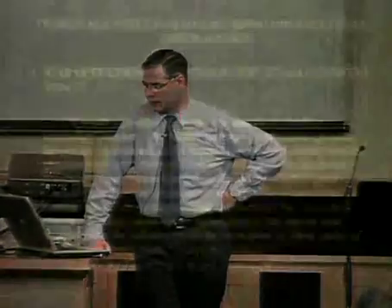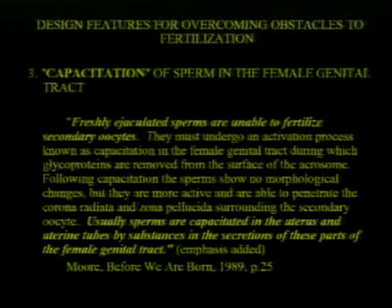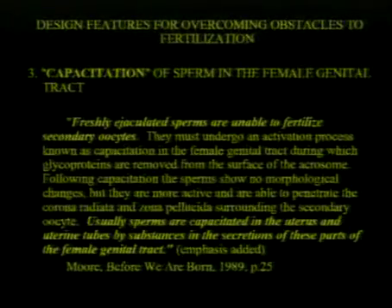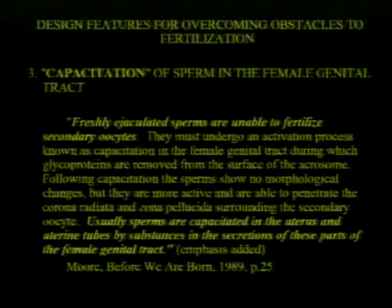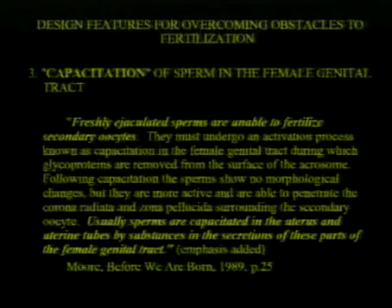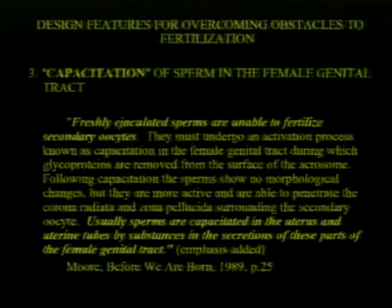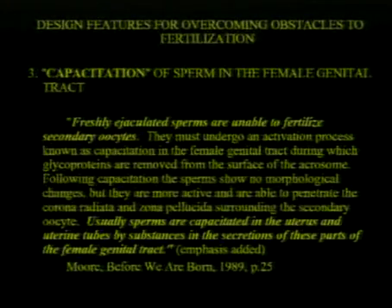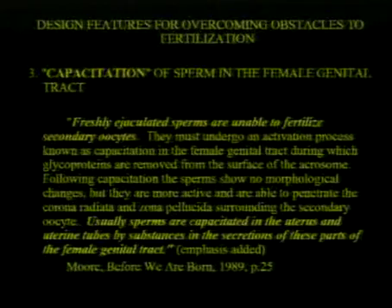Capacitation — we have two more things to discuss on how we get to the egg. Freshly ejaculated sperm are unable to fertilize eggs — secondary oocytes. They must undergo an activation process known as capacitation in the female genital tract. Usually sperm are capacitated in the uterus and uterine tubes by substances in the secretions of these parts of the female genital tract.